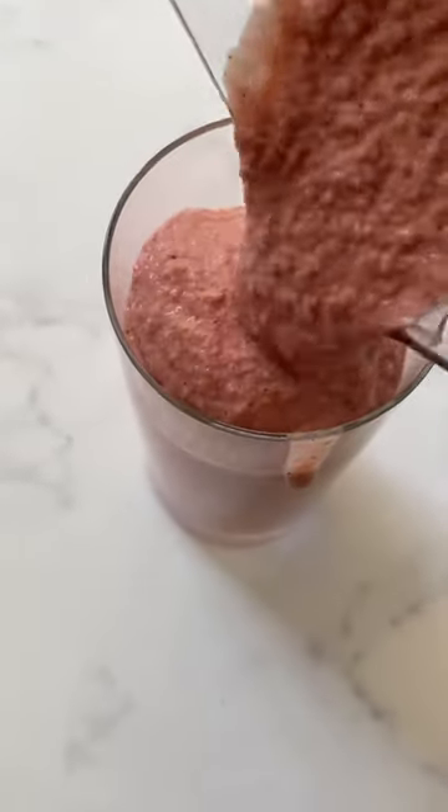Blend together and you have your delicious smoothie. It makes two servings, it's full of protein, and it's so beautifying.